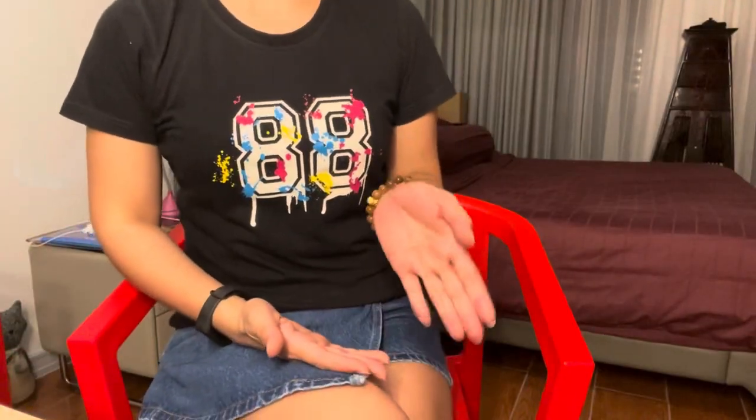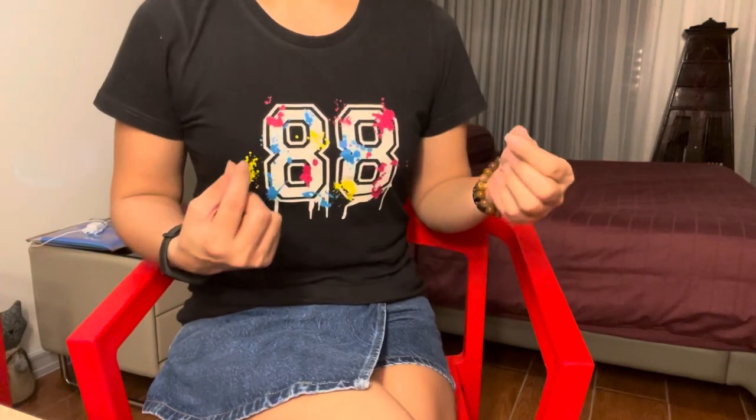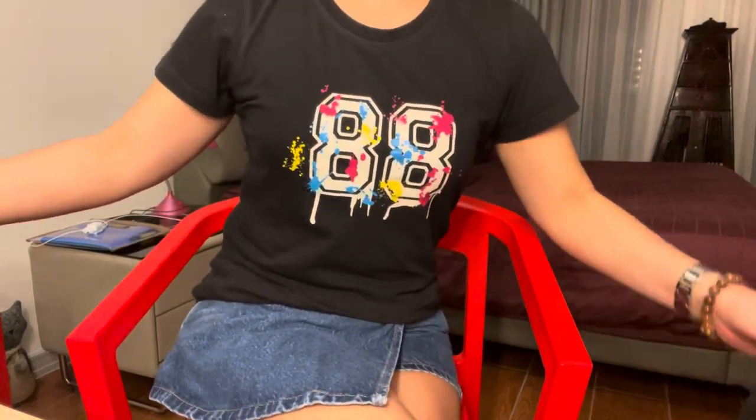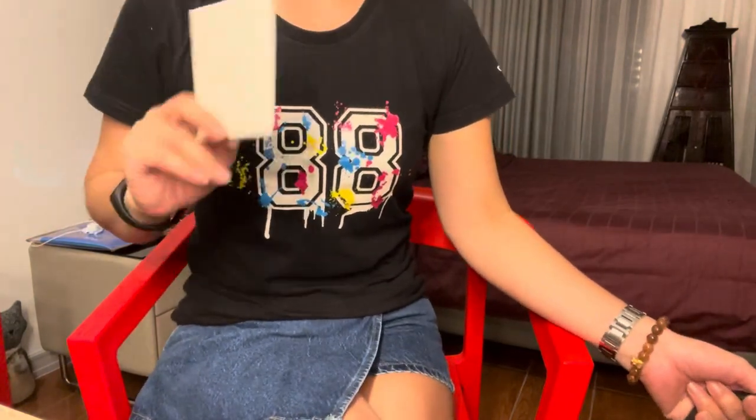Hi guys, welcome back and thank you for joining me today. This thing we're going to unbox is something you've seen on this channel last year — I returned it last year when I got it because of the leather scuffing on the side. I think everybody has got a toiletry pouch already, but I didn't want to go through the LV route. This one is not available anymore in Jakarta — I think I got the last piece, and they told me it's not in production anymore, which I confirmed.